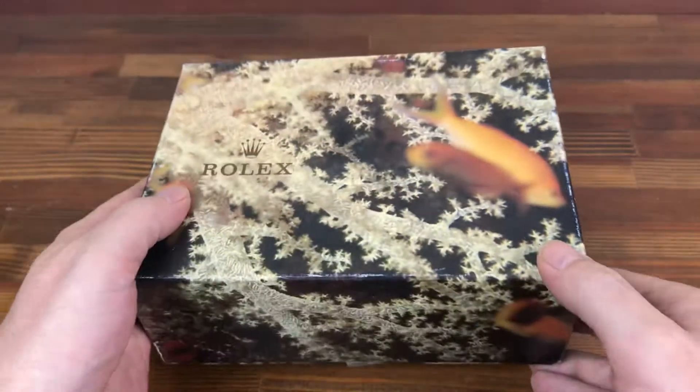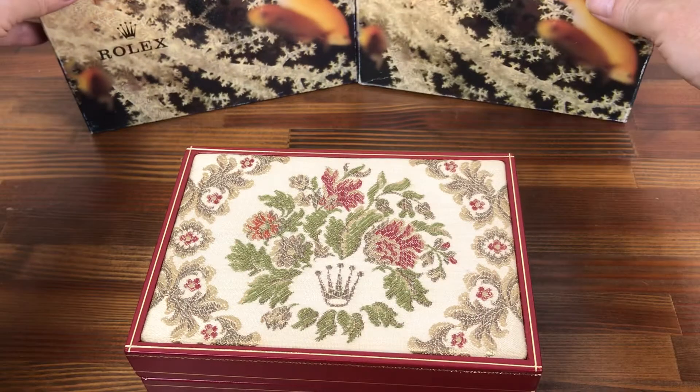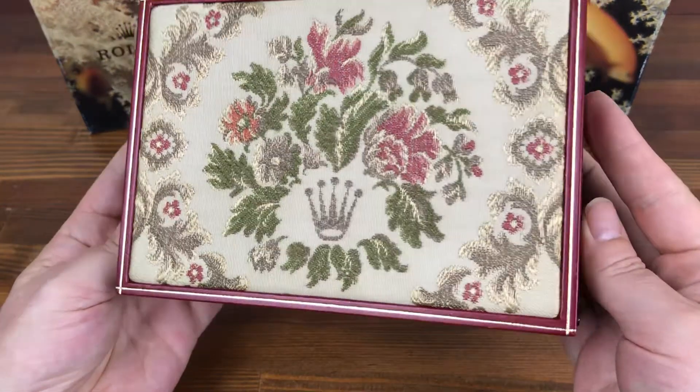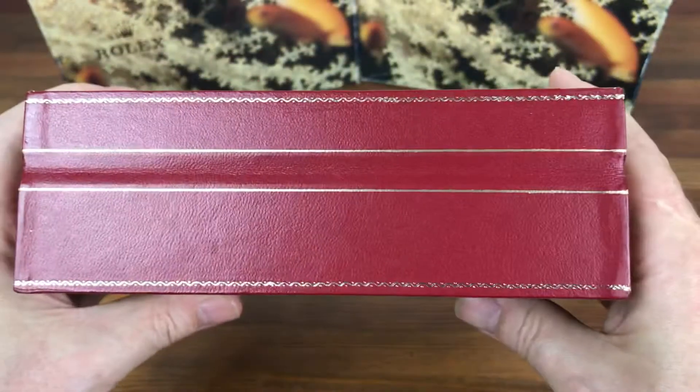This was originally used for a 69178. It's nice and clean for its age. The outside box is in good condition — this is the goldfish type, and this is the tapestry Rolex box, as you can see, in good condition.